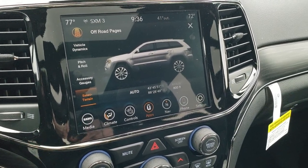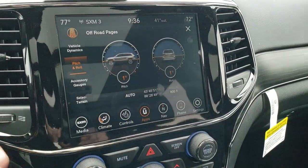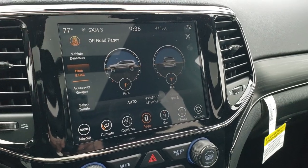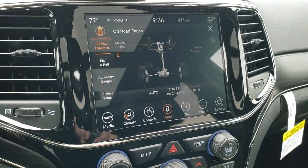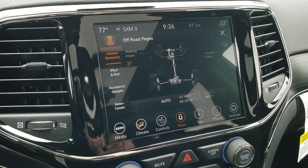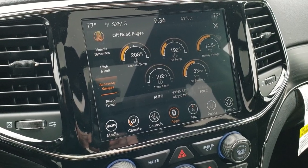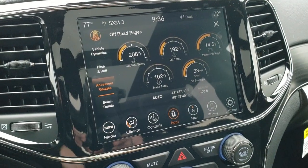It also has the off-road pages, which is really cool — you can do your pitch and roll here, so whether the vehicle's tilted forward (pitch) or tilted to the side (roll). You've got your vehicle dynamics showing steering angle and whether you're in four-wheel drive or rear-wheel drive. You can watch the steering angle change as you turn the wheel. You also have accessory gauges with coolant temp, oil temp, battery voltage, trans temp, oil pressure, altitude, and longitude and latitude.